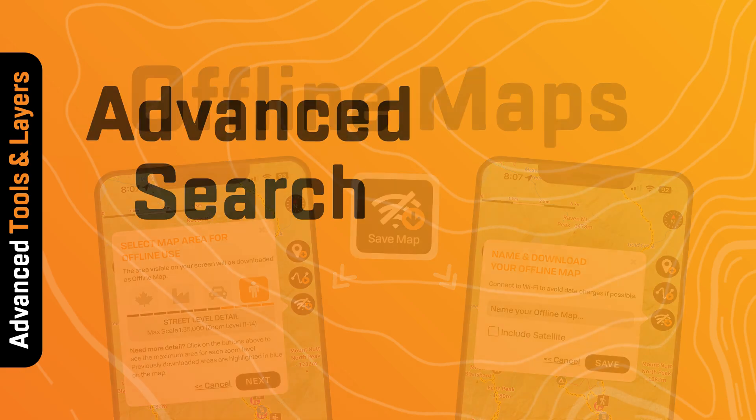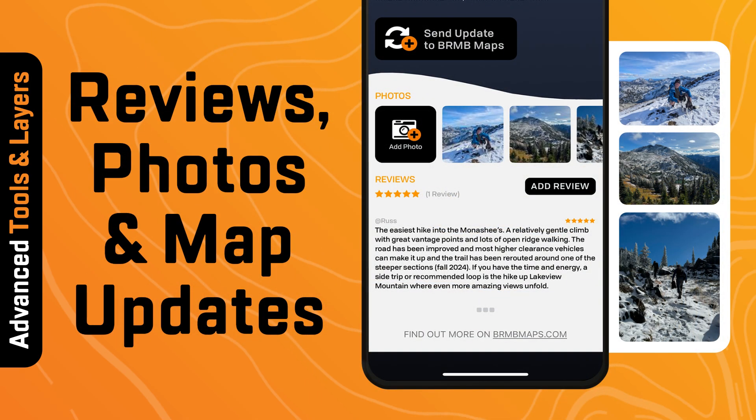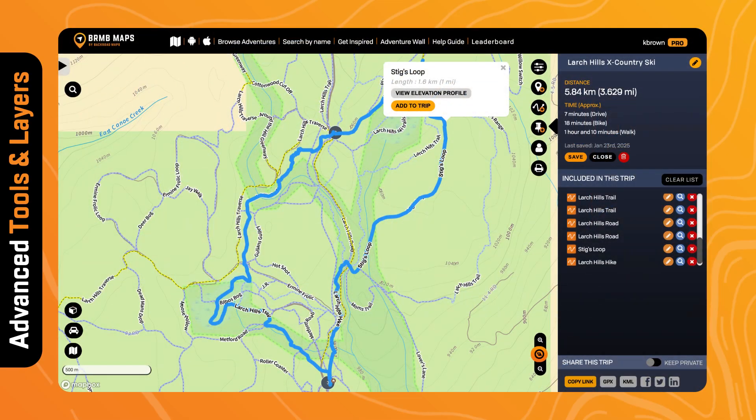You can save maps for offline use. Use the advanced search function and submit reviews, photos, and map updates all within the app. Access advanced trip planning tools on the web map.